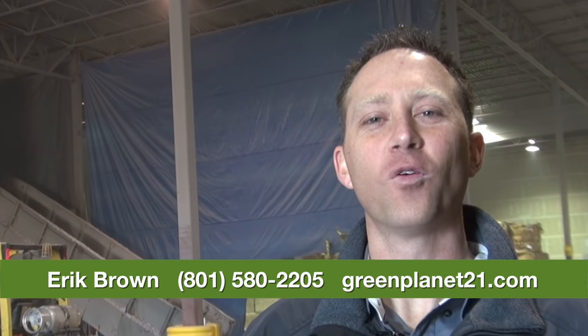Hi, I'm Eric Brown with Green Planet 21 here in Salt Lake City, Utah. We're very focused on diverting as much out of the landfill as possible. This is not only good for the environment, but it also saves our customers a lot of money.